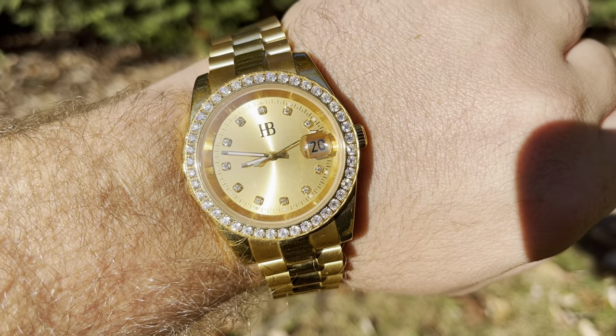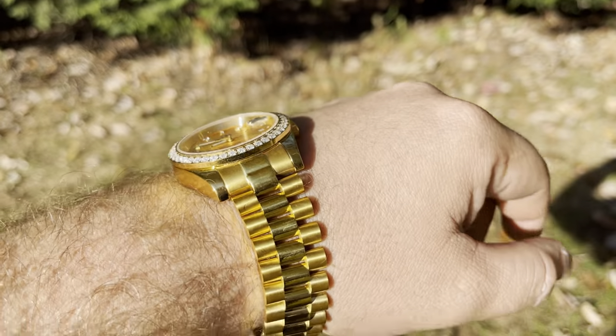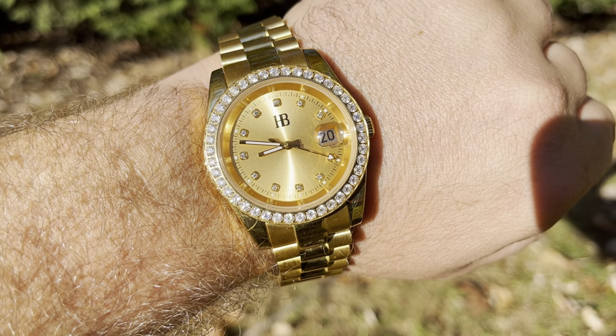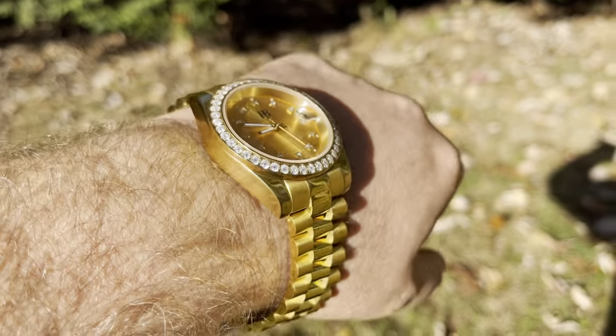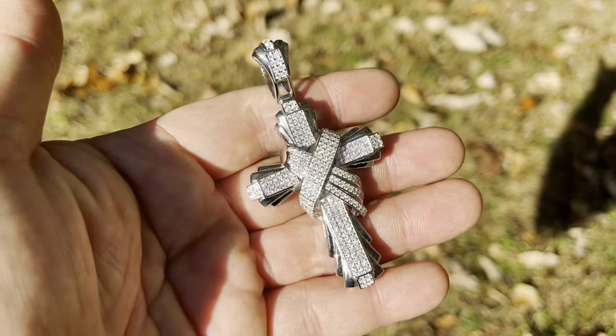As you can see, we have them in all colors, but this is the plain band gold, sapphire glass — the second hand sweeps. This is my personal watch, but you can get yours from Harlem Bling.